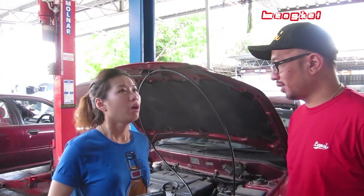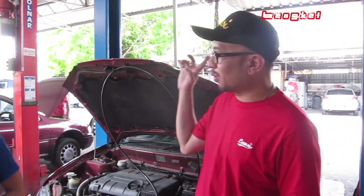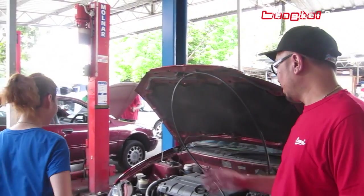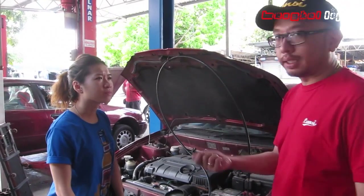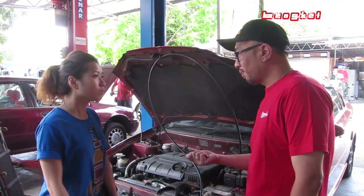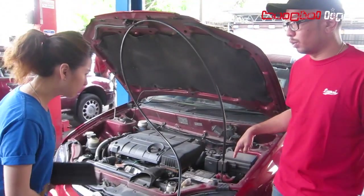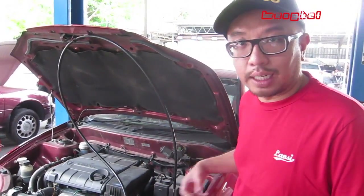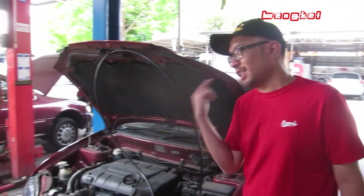It will take around 40 minutes. 40 minutes? I'm hungry. Since it takes 40 minutes, we can go out to makan and then come back. This process — most importantly — we need to start the engine, switch off the aircon, connect the hydrogen pipe to the intake pipe of your engine, and it will suck in all the hydrogen to wash the carbon. So, 40 minutes — let's go makan.